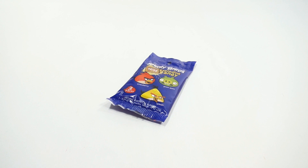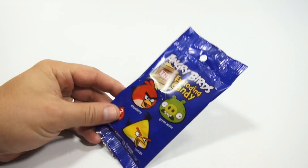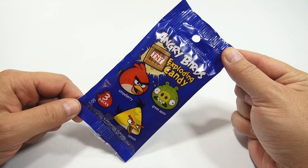It's the Angry Birds TNT Exploding Candy. It's a three-pack, and it appears to have strawberry, green apple, and lemon inside. Let me just show you that so you get a better look at it.